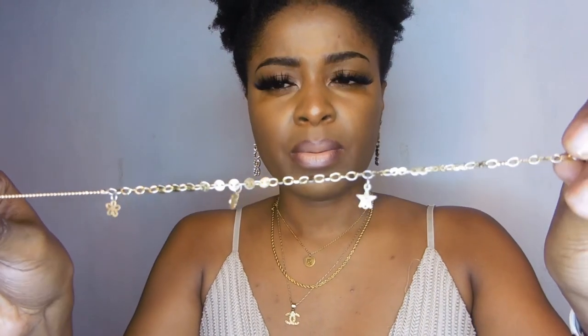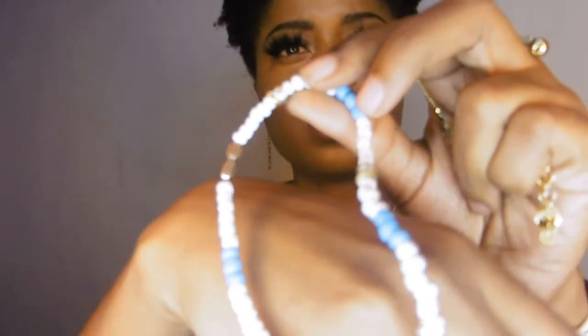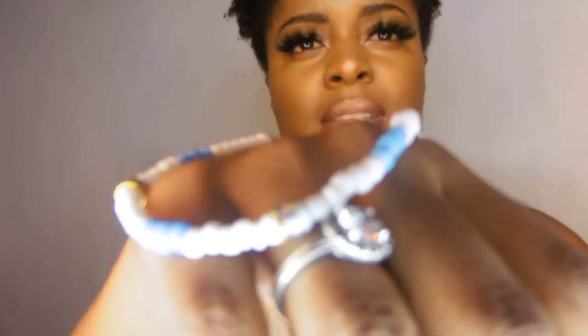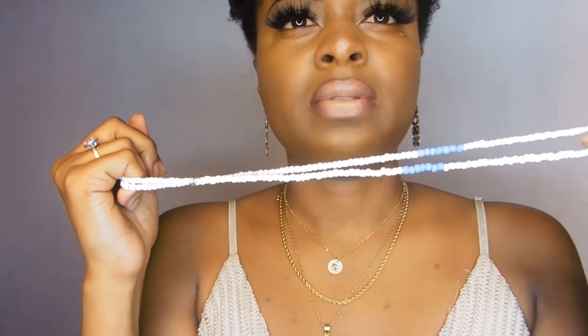This one got stained from hair dye, but it can be removed. Moving on — I have two anklets. This first one is from Kiki's Fashion Boutique. I really like this one. I also have another anklet from Bodyglamz on Instagram — it's a beaded anklet with gold accents.